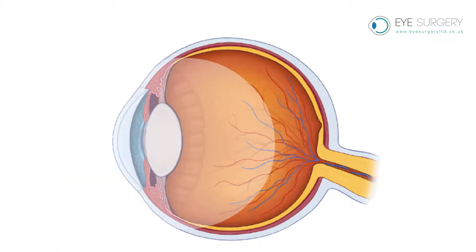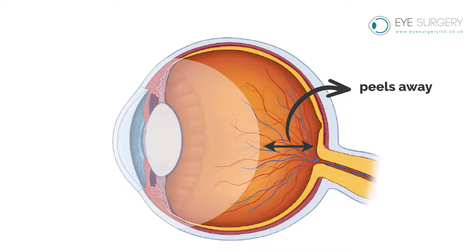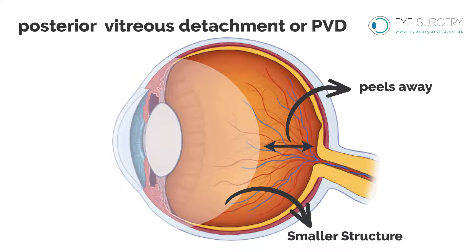Eventually, the gel shrinks so much that it can no longer completely fill the cavity, and it peels away from the back of the eye, collapsing into a smaller structure. This is known as a posterior vitreous detachment, or PVD.